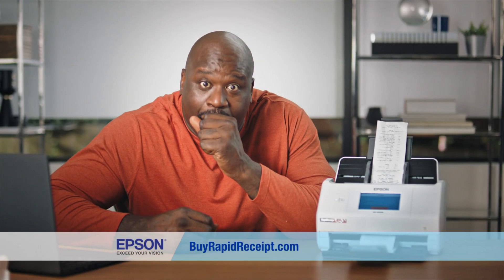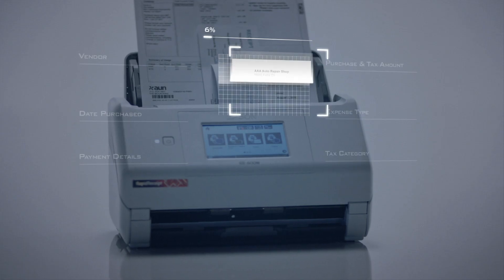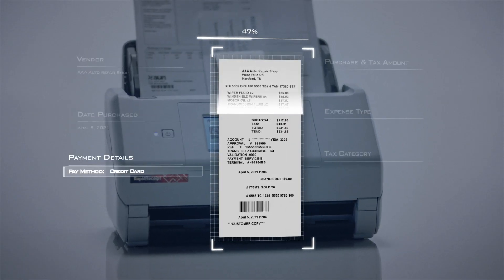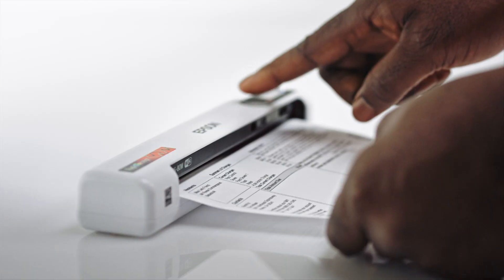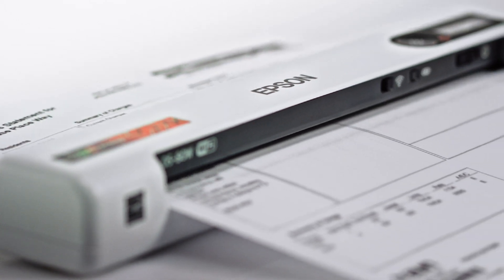It quickly scans up to 100 at a time, even different sizes in one batch. Rapid Receipt includes software that saves all the details from your receipts automatically, and it integrates with financial software like QuickBooks and TurboTax. There's even a mobile Rapid Receipt you can use when you're on the go.